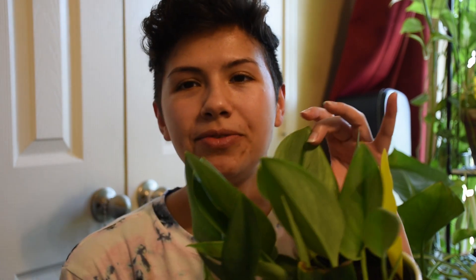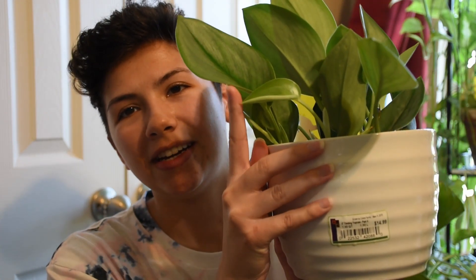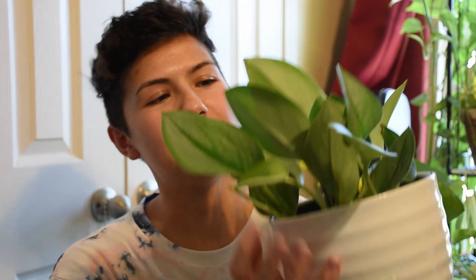He's beautiful. He has all this new growth here. Seems super happy. I'm super happy to have him. And he's doing awesome. I was worried that I wouldn't be able to care for him, but he's doing good.